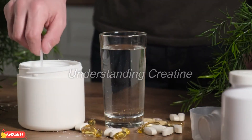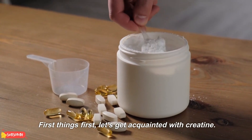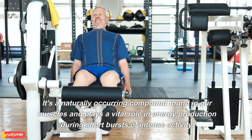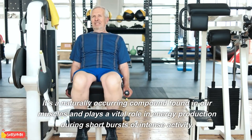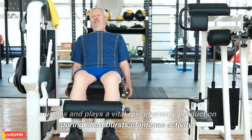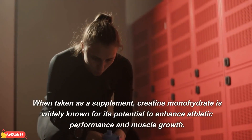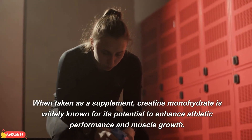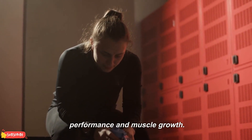Understanding Creatine. First things first, let's get acquainted with creatine. It's a naturally occurring compound found in our muscles and plays a vital role in energy production during short bursts of intense activity. When taken as a supplement, creatine monohydrate is widely known for its potential to enhance athletic performance and muscle growth.